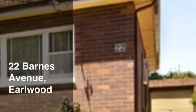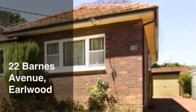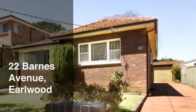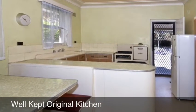Century 21 Innovative Realty has listed this superbly located three bedroom full brick home in one of Earlwood's best cul-de-sacs. This well positioned home is ready for a makeover, with original features throughout.